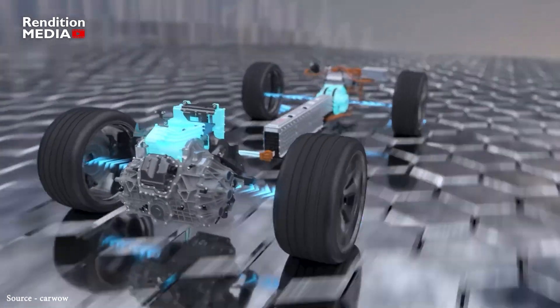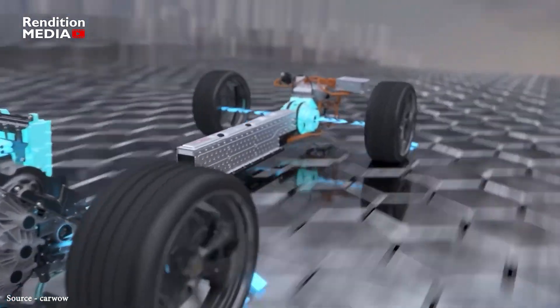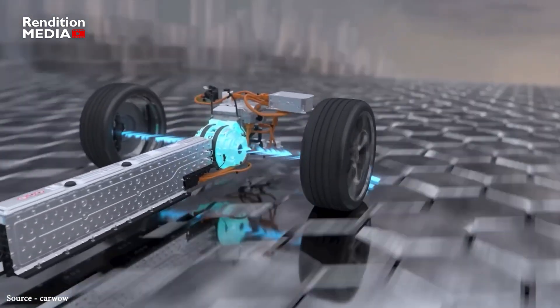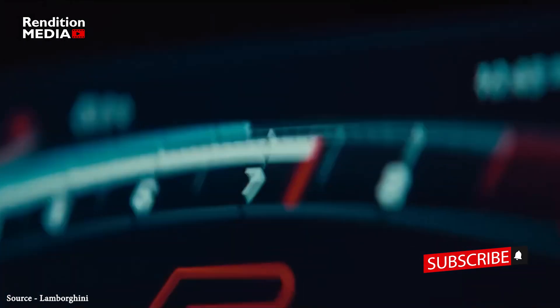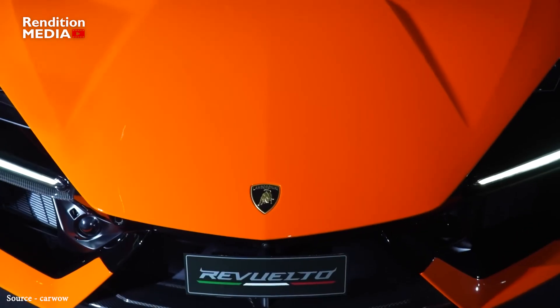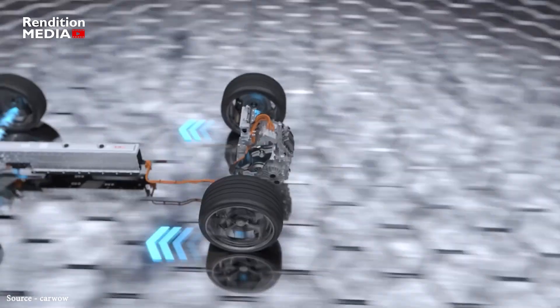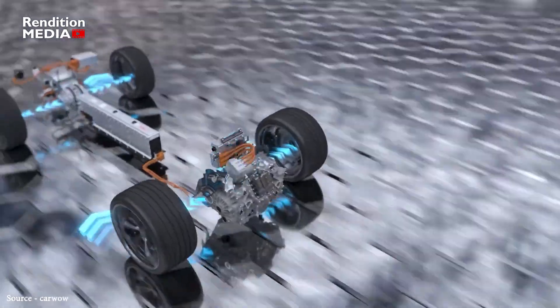wheels through an 8-speed transmission, while two more electric motors power each of the car's front wheels, providing all-wheel drive. One of the unique features of this car is the front wheels' two independent motors that enable torque vectoring, which